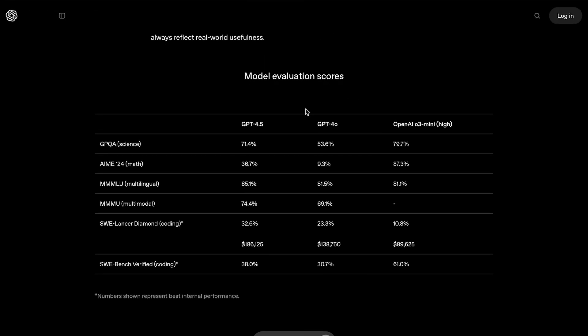On traditional benchmarks like the GPQA, the AIME, the SWE Bench Verified, and so on, its scores are really nothing special. In fact, it's overall a subpar model when compared to other frontier models like Grok 3, Gemini 2 Pro, Claude 3.7 Sonnet, and even Claude 3.5 Sonnet. Keep in mind though, GPT-4.5 is not a reasoning model — it's a regular standard LLM, and it's actually going to be the last standard LLM OpenAI releases.